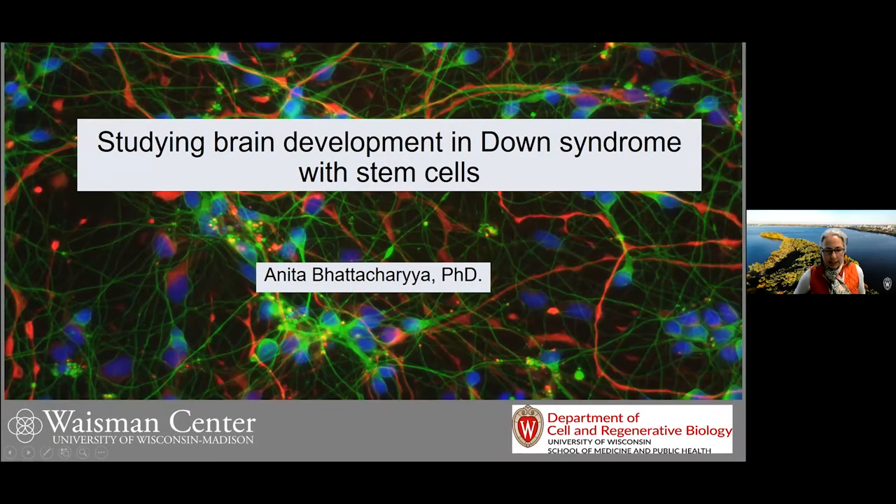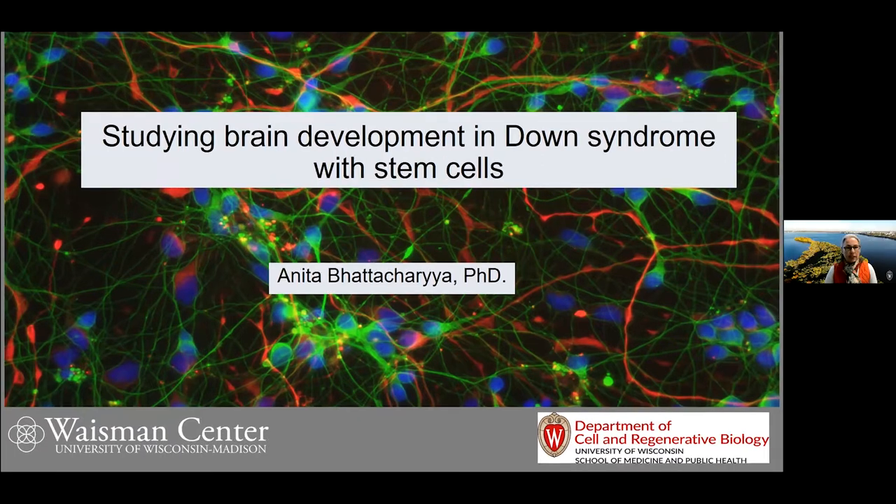Good morning, everyone. I'm really excited to be able to start off this Down syndrome research roundup to highlight research that's going on here at the Waisman Center. We're going to have four presentations, four different researchers studying very different aspects of Down syndrome.